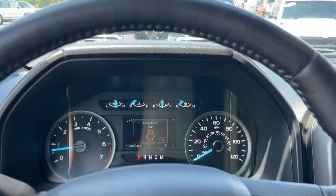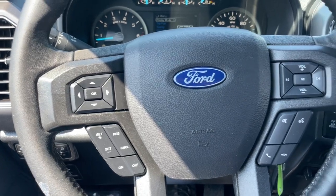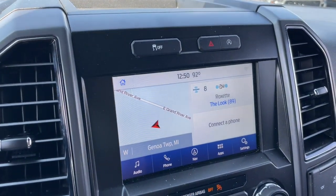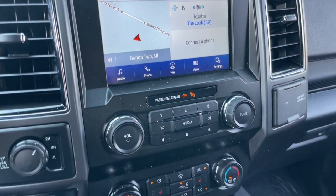Apple CarPlay and/or Android Auto. Pre-collision system. Intelligent Auto On-Off High Beams. Keyless entry. Fog lamps. iPod and MP3 input. Four-wheel drive. Satellite radio. Bluetooth connection. Trailer hitch.